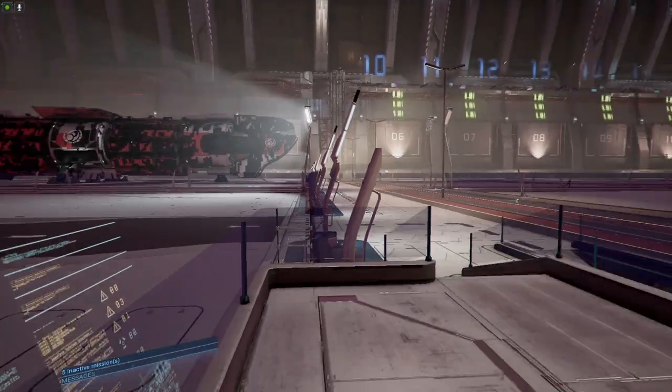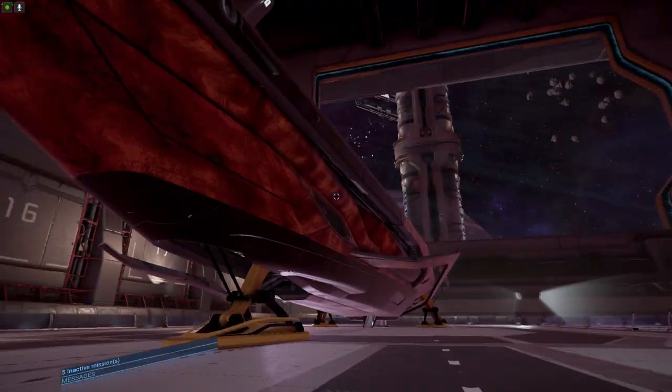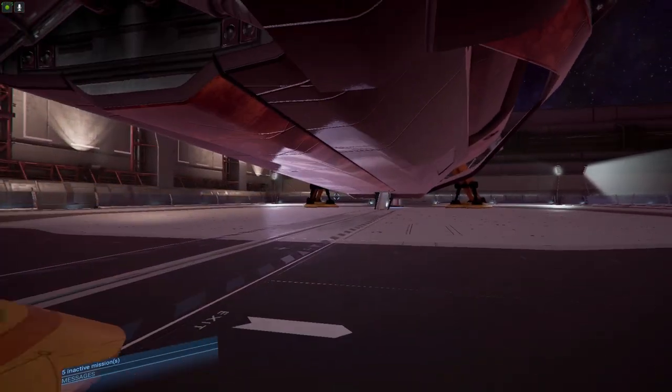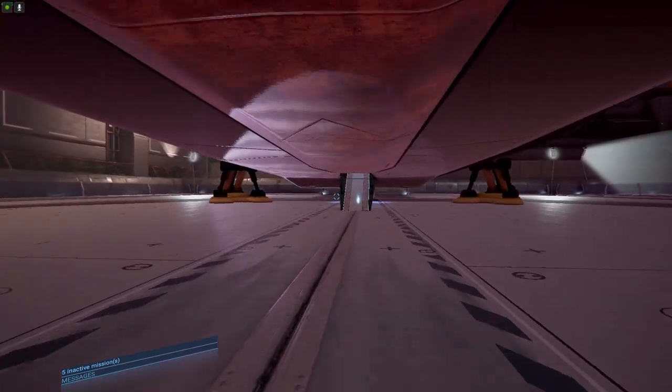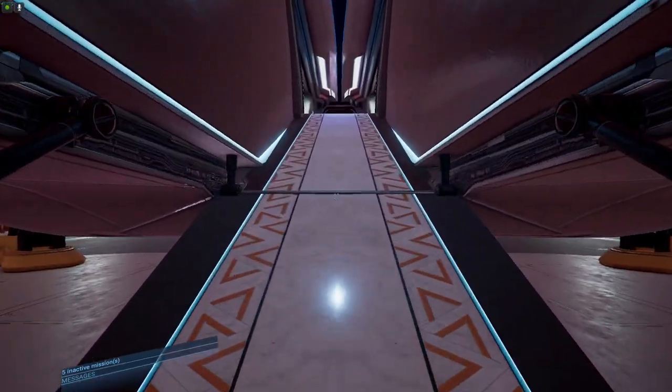This is the front of it. This is cool guys — we'll get inside here. This is like the ultimate freaking space yacht. I mean, this is just awesome.